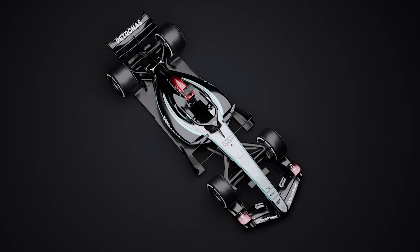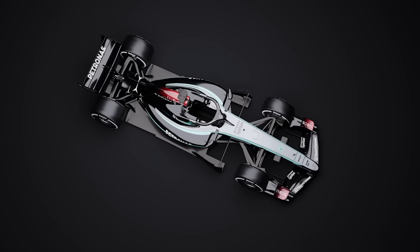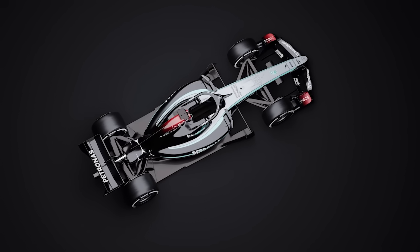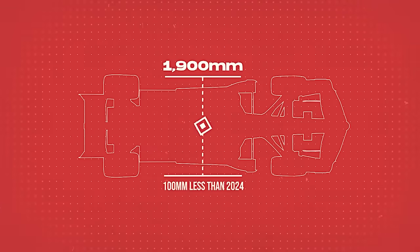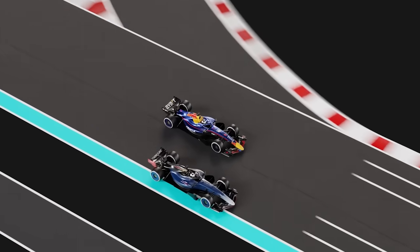One of the most notable changes in the 2026 regulations is the reduction in size. The cars will become smaller and more nimble to improve handling and make racing more competitive. Specifically, the wheelbase will be shortened by 200mm, bringing it down to 3400mm, and the width will be reduced by 100mm, down to 1900mm. These adjustments will allow more side-by-side action between cars.